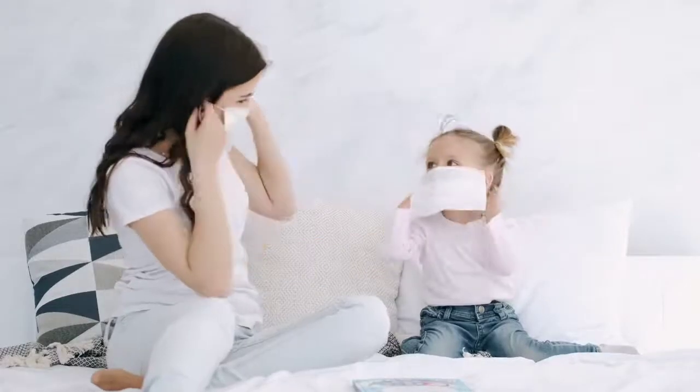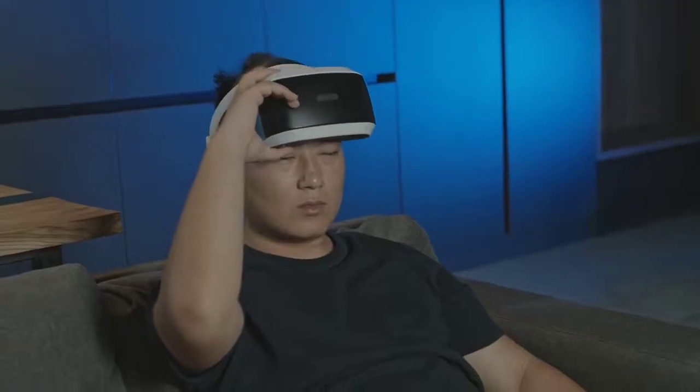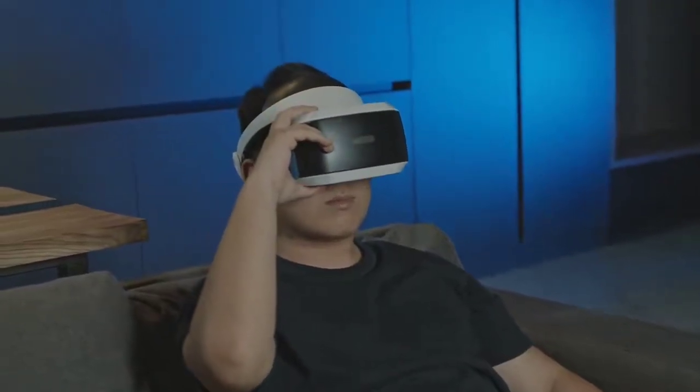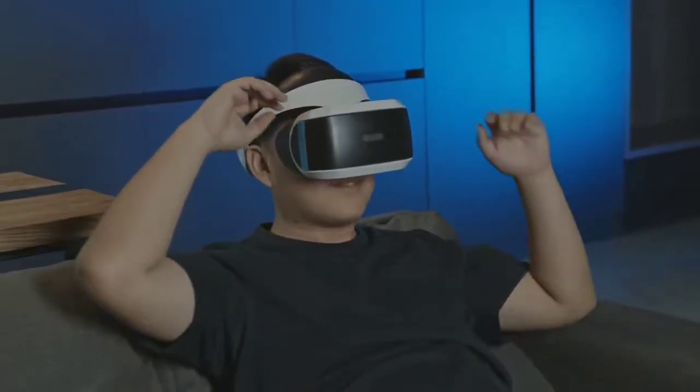In times of quarantine, we can travel, but no one has cancelled virtual exploration. So, we will take you on a journey through Europe's most magnificent medieval castles that hold centuries of incredible rich history in their ruins.